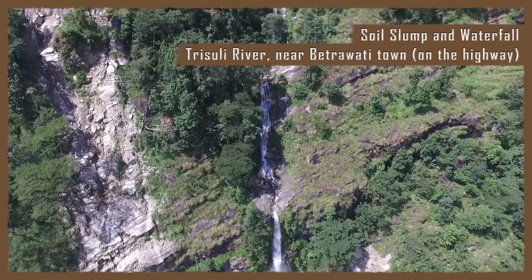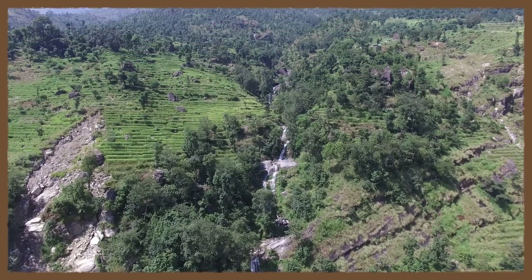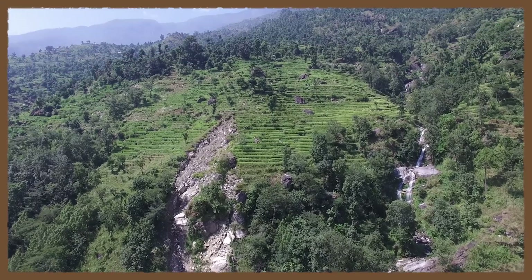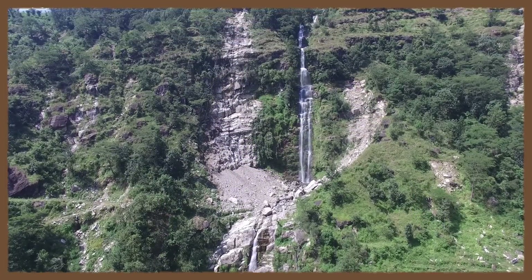This picturesque view of a landslide adjacent to a natural waterfall attracted our attention. From the ground, the feature appeared to be a rock slide on what was practically a vertical cliff. So we sent the drone up to view the top of the slide, which was out of our view from the bottom of the slope.